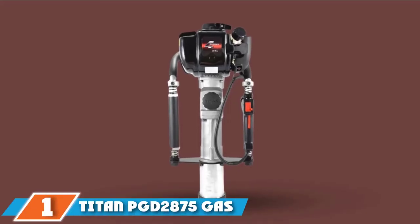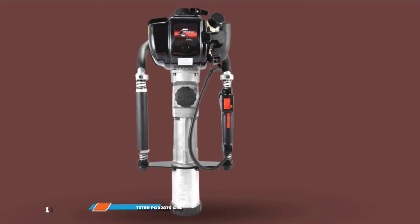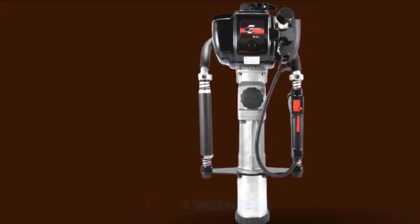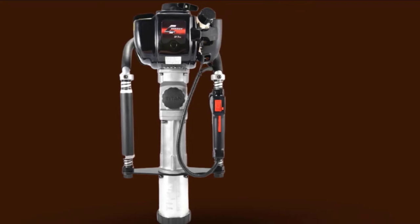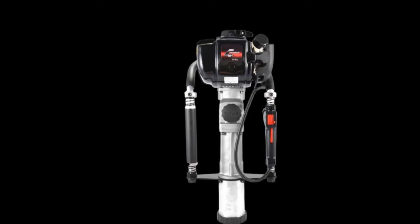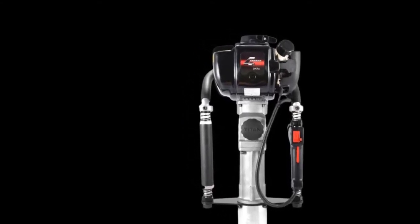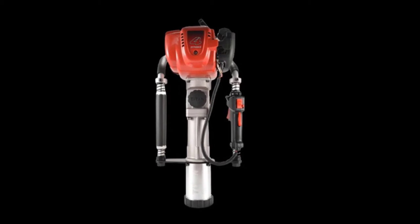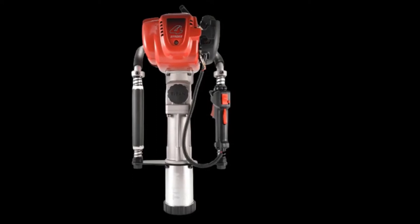At the first position of our list, we have the Titan PG-D2875 Gas-Powered Post Driver. It has secured the top spot on our list due to its ability to blend power and design to produce a strong performance. It is incredibly lightweight, which makes it one of the lighter models in the market. As a result, it is easy to use and is highly portable. Moreover, you get a high degree of maneuverability that ensures you can acquire the desired finish on most tasks.